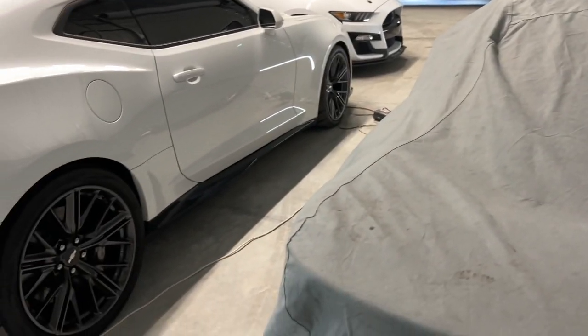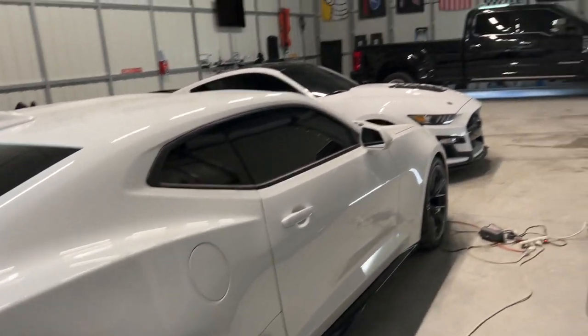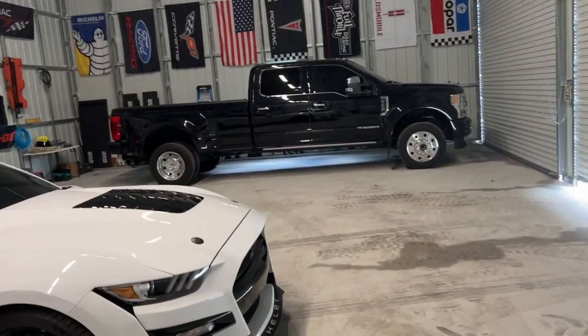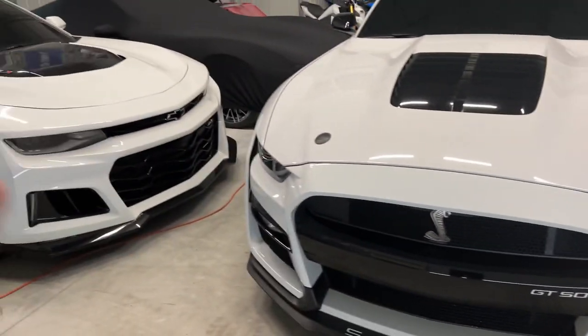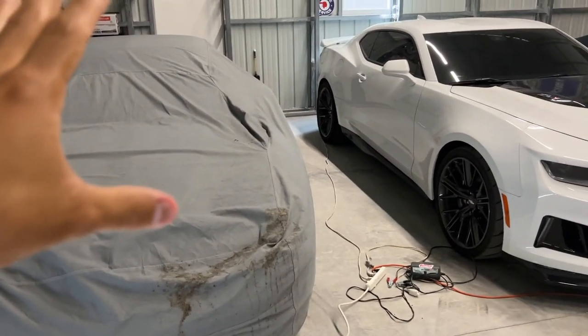Here we go, here's the shop. I've got some of the cars and bikes in here — the Camaro, the ZR1, GT500, the '450 Trans Am. I don't have the other two Vettes in here; one's at my boy's shop and I'm out of my other garage. Got some decorations up.